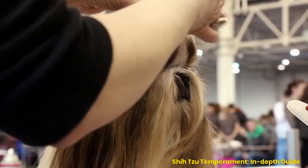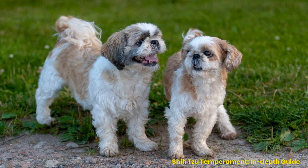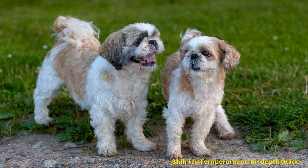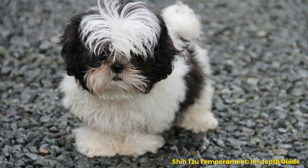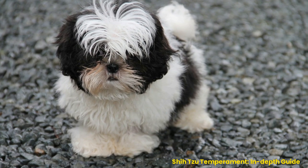Understanding the temperament of a Shih Tzu. In this video, I will discuss the temperament of a Shih Tzu and how you can understand their personality. We'll look at their history, physical characteristics, and temperament to gain an understanding of the breed.